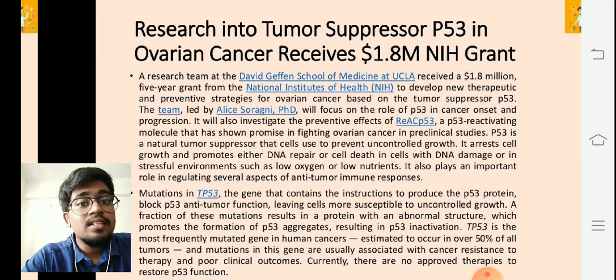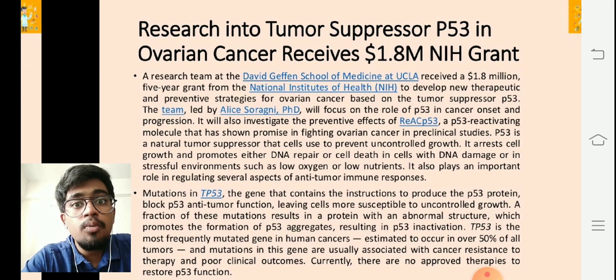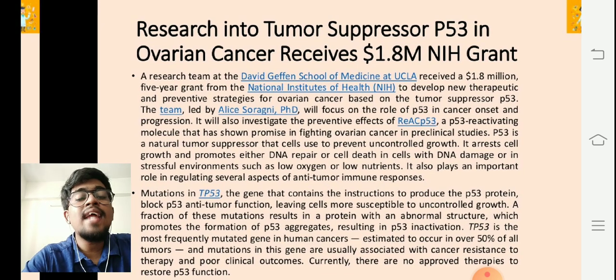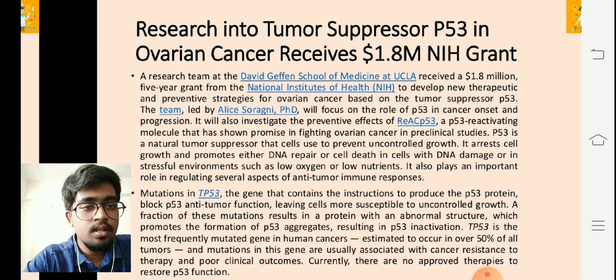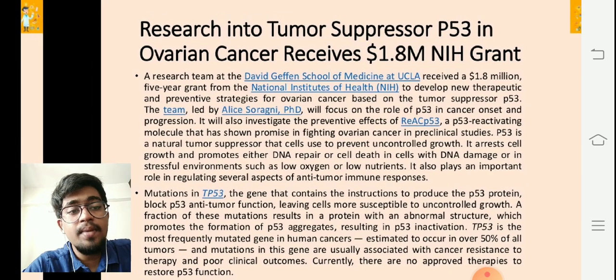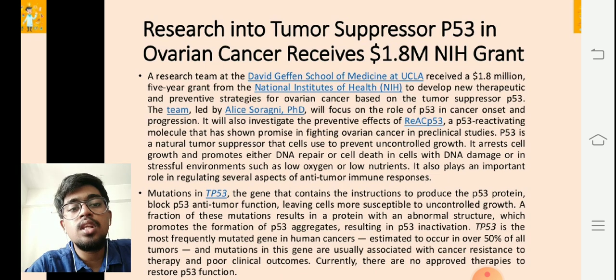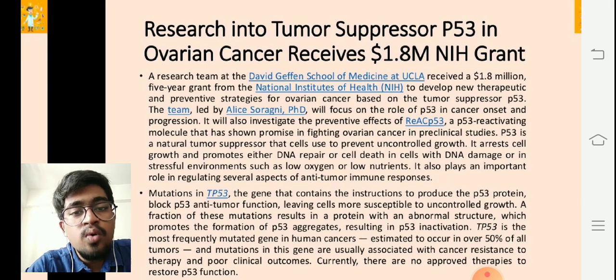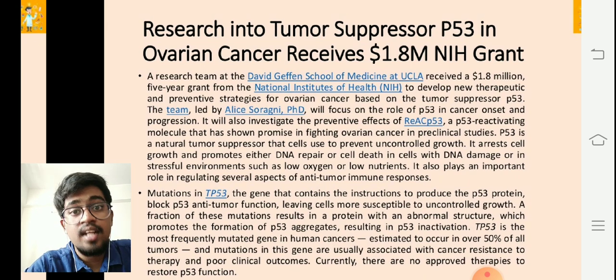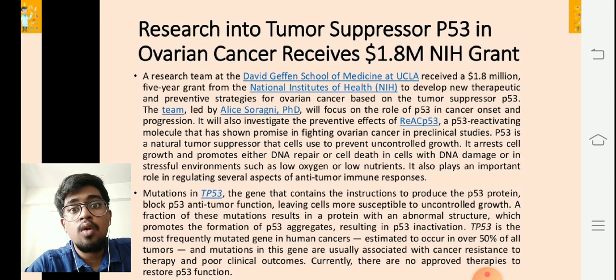A fraction of these mutations result in a protein with an abnormal structure, which promotes the formation of p53 aggregates, resulting in inactivation of the p53 gene. TP53 is the most frequently mutated gene in human cancers, estimated to occur in over 50% of all tumors. Mutations in this gene are usually associated with cancer resistance to therapy and poor clinical outcomes. Currently, there are no approved therapies to restore p53 function — that's why this five-year, $1.8 million grant was sanctioned.